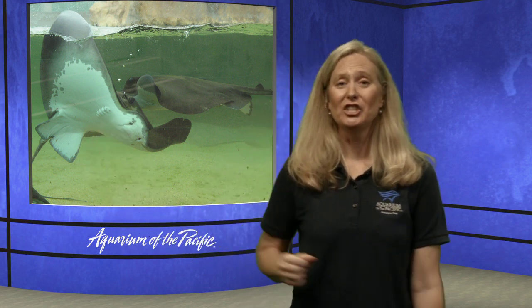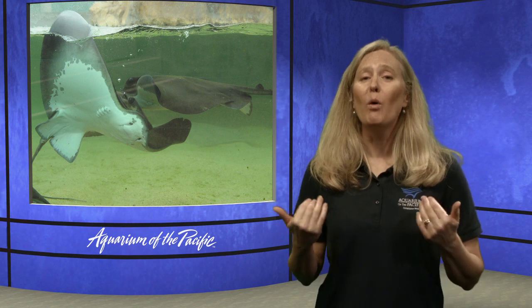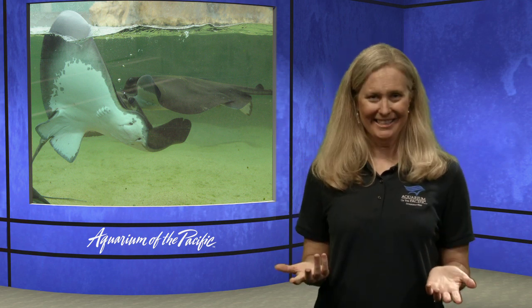There's another view of the stingray to see where else it breathes. Do you notice those little slots on the underside? Those are the gill slits. Fish have something very different from us to help them breathe — they don't breathe oxygen in the air like us with lungs. Instead, they breathe the water, and it passes through gills that pull oxygen from the water.